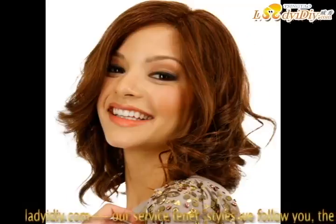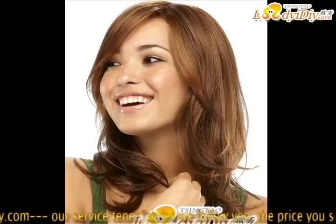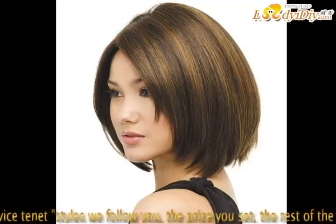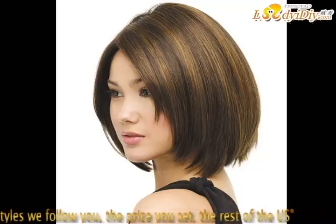Think about it — do you want to know more? Beautiful hair wigs are waiting for you. We will always follow the purpose styles; we follow you, and the price you set the rest. If you want to know more, please visit our website at www.ladyigiy.com.